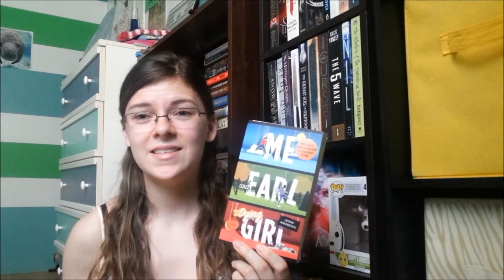I don't know anything about this book, but I assume it's about these three people. I'm super excited to read this in the upcoming months.